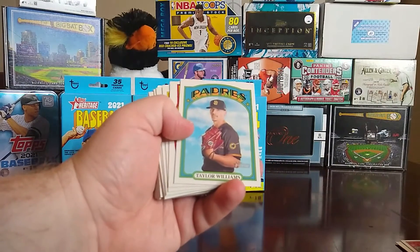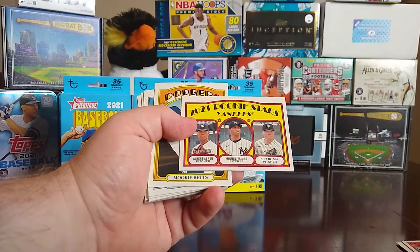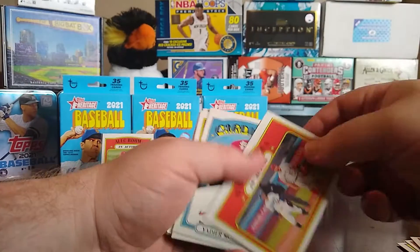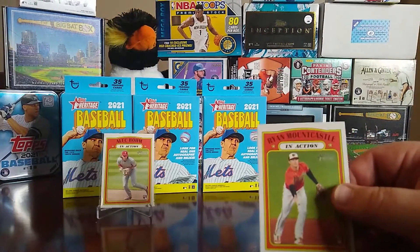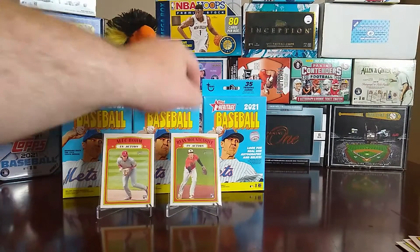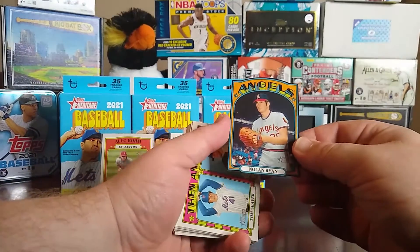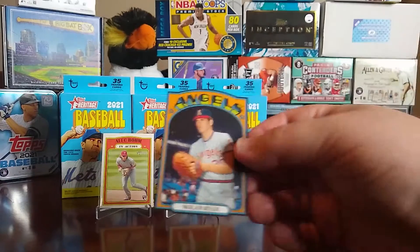Wilmer Flores, Taylor Williams, rookies of Albert Abreu, Miguel Boyer, and Nick Nelson, Mookie Betts, Austin Hays, Albert Pujols in action, Yadier Molina, and a nice Ryan Mountcastle in action. And for some reason when I always think things aren't going well, something comes up — a nice little mini die-cut Nolan Ryan, 1972-style die-cut! That is a really nice card.